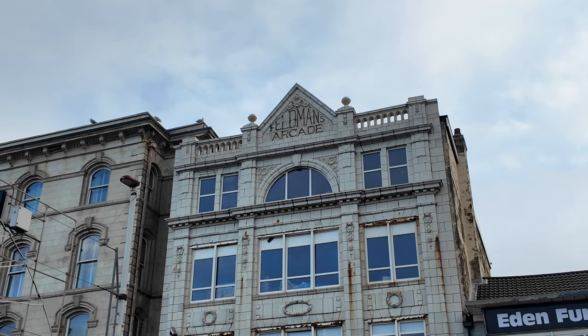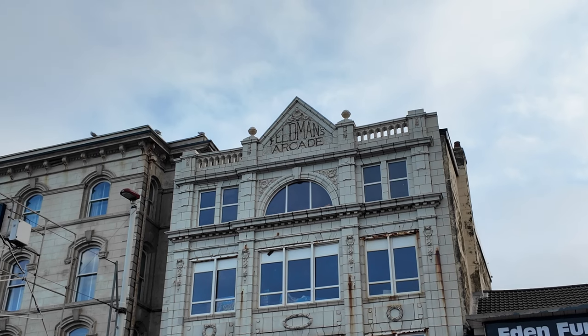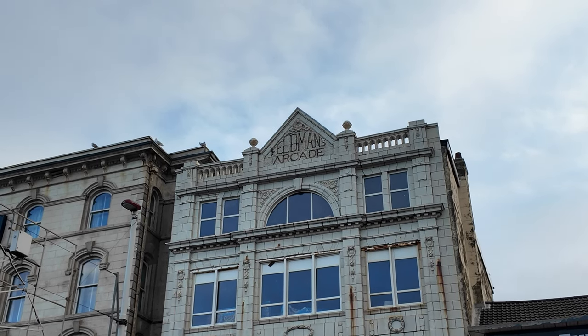This building is near Yates and I've just noticed there's an engraving that says Feldman's Arcade. How did this building used to be an arcade back in the day?